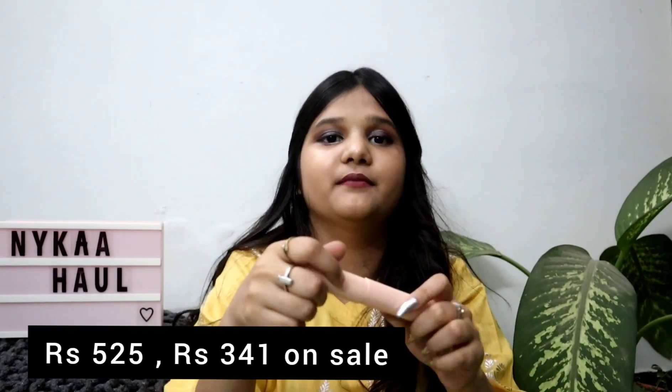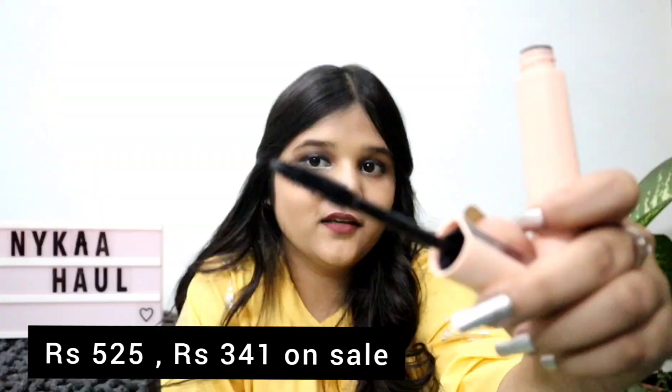Last but not least, I have this mascara — the Maybelline Total Temptation Mascara. The wand is very good and it gives your lashes a longer and thicker effect. The formula and texture are very good and it gives a very full look. If you combine it with eyelash curler, your lashes will look incredible. If you have naturally thick and longer lashes, the mascara will look very beautiful and you won't even need false lashes.